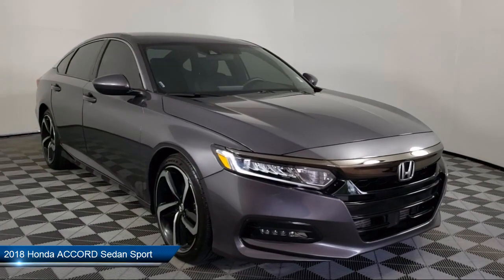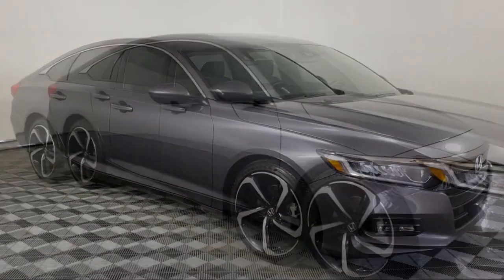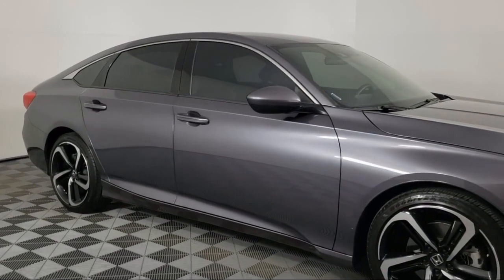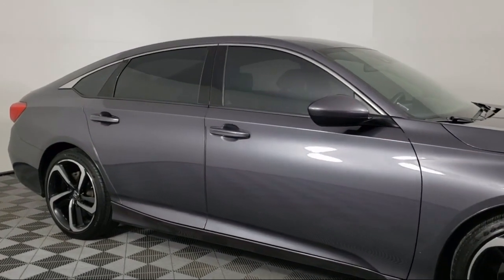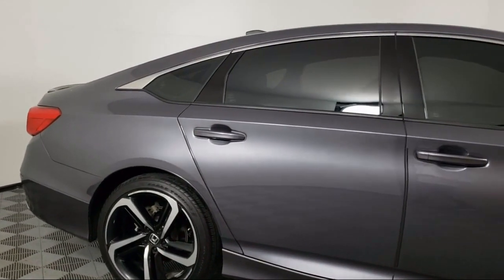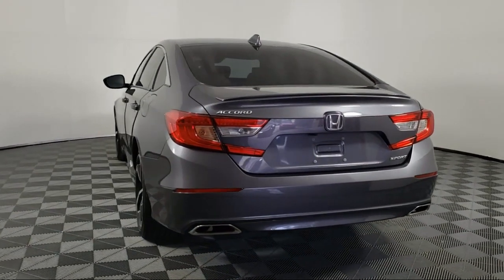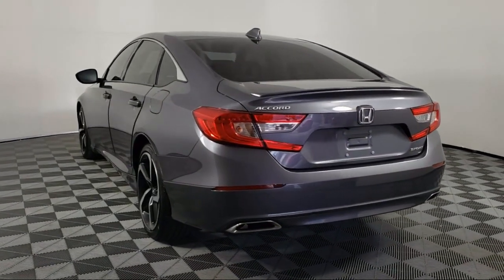It comes equipped with rear view camera, leather wrapped steering wheel, rear spoiler, auto high beam headlamp control, tire pressure monitoring system, electronic stability control, steering wheel controls, keyless entry, air conditioning, 8-speaker audio system, and has less than 25,000 miles on the odometer.